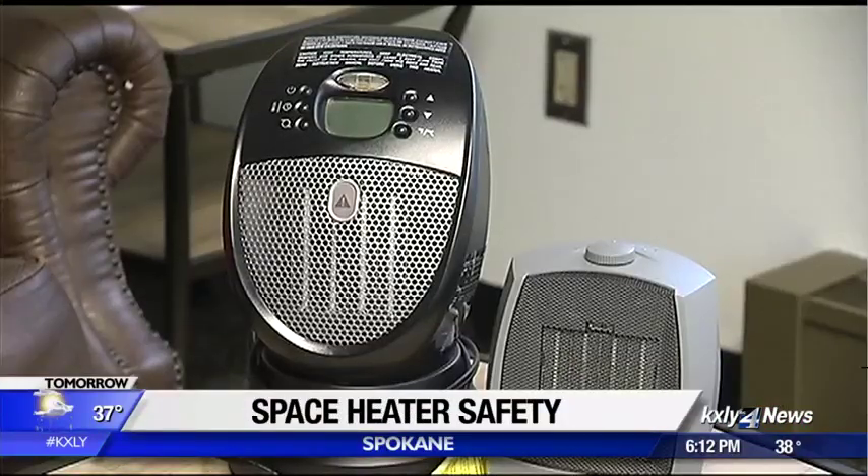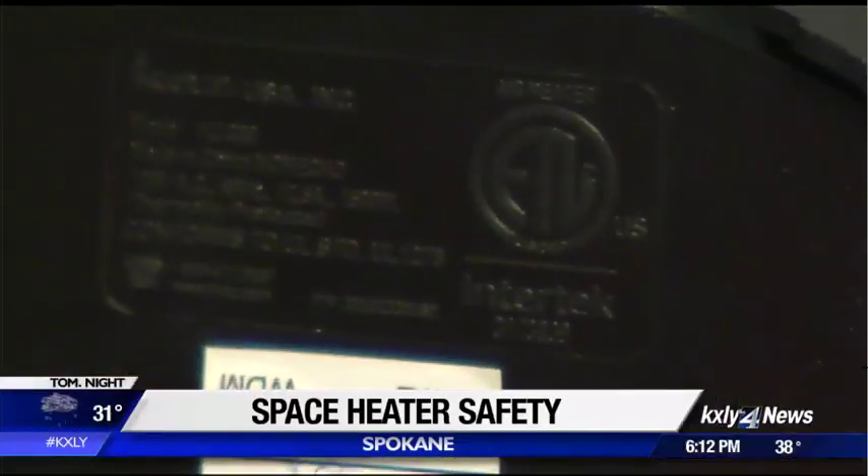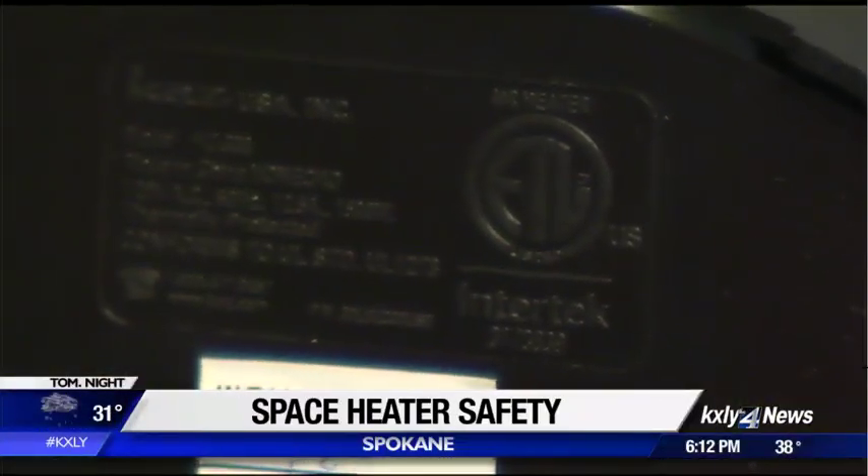Spokane Fire says you should make sure your heater's brand is accredited and comes from a lab where it was tested before you even bring it into your home. It typically means it has ETL or UL listed on it — it's just a sticker on the bottom of the space heater.